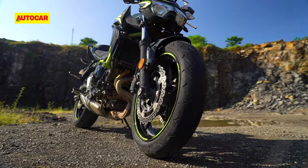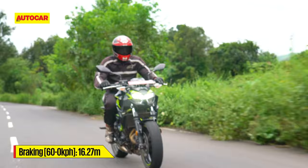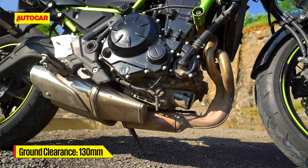There are a couple more aspects where we'd like to see some improvement. First is with the brakes — stopping power is decent, but the ABS sometimes intervenes rather prematurely and quite aggressively. Second, there's the ground clearance: at 130mm, the Z650 bottoms out over most sharply angled speed breakers, even without the weight of a pillion.